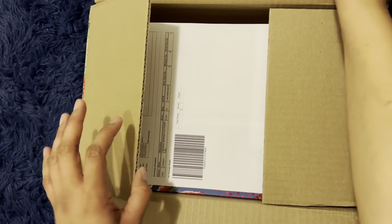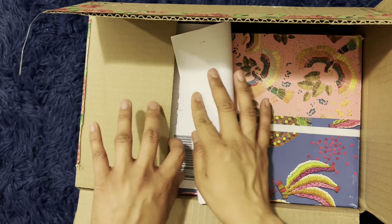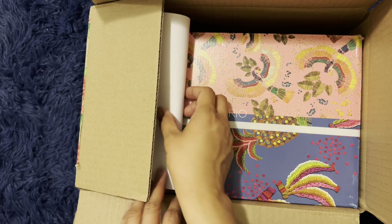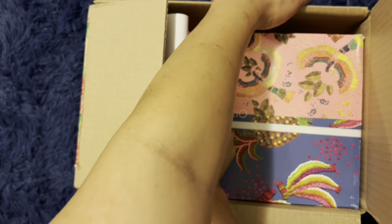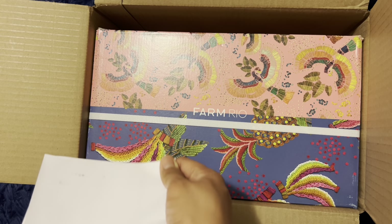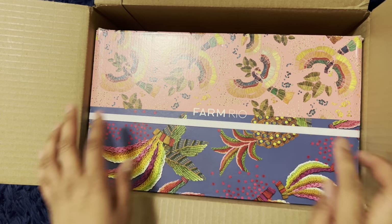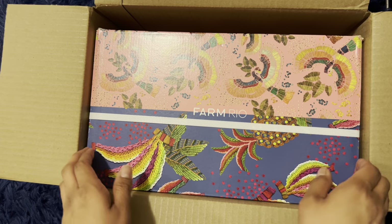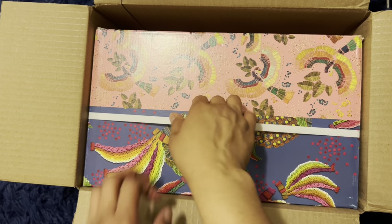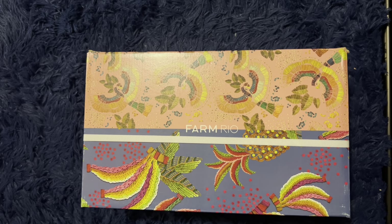So this is the receipt I guess. What enticed me was I heard that the packaging was really nice and you guys know that I'm a big sucker for packaging. So there it is — the company's name is Farm Rio. They even put this tab so you can pull it out like that. How thoughtful are they!